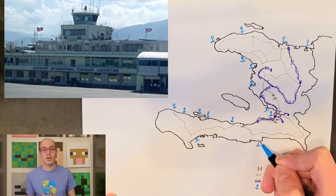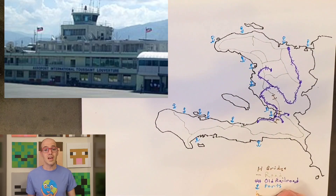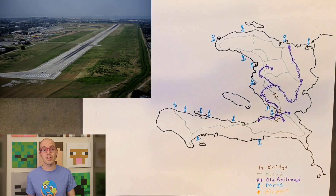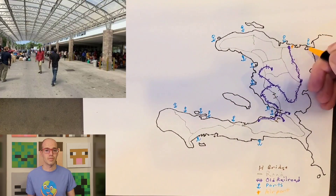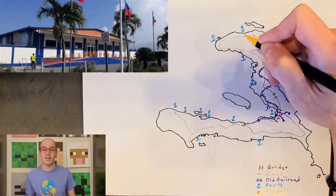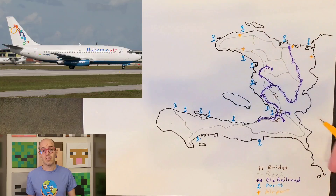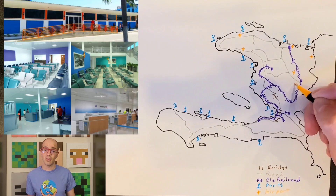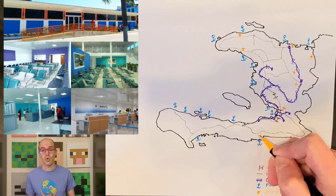Toussaint Louverture International Airport, located in Port-au-Prince, stands as the busiest airport in Haiti and serves as the hub for Sunrise Airways. It accommodates both international and domestic flights, boasting modern facilities capable of handling a significant volume of passengers and cargo. Cap-Haïtien International Airport, situated on the north coast of Haiti, holds historical significance as the former capital of the French colony of Saint-Domingue, and plays a crucial role in connecting northern Haiti with other regions, supporting international and domestic flights.